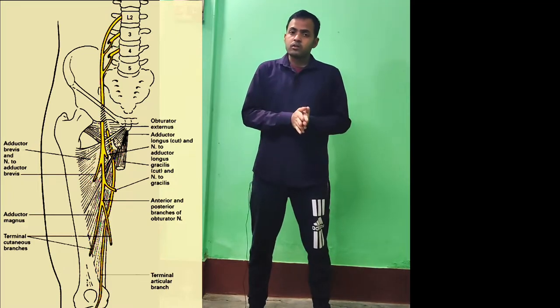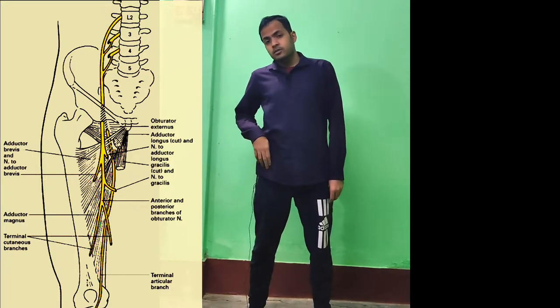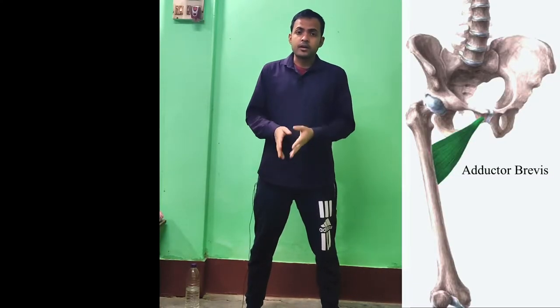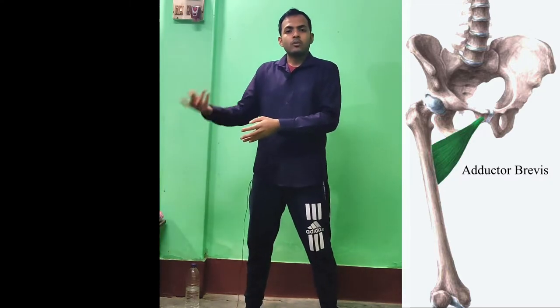The posterior part of the obturator nerve passes down the posterior medial aspect of the thigh and gives a branch to the obturator externus muscle. It also supplies the adductor magnus muscle, and sometimes it supplies the adductor brevis as well. Whether adductor brevis is supplied by the anterior or posterior part of the obturator nerve varies from person to person.